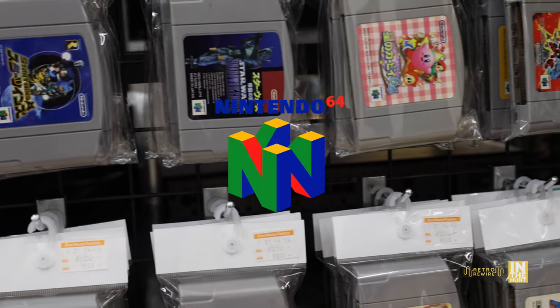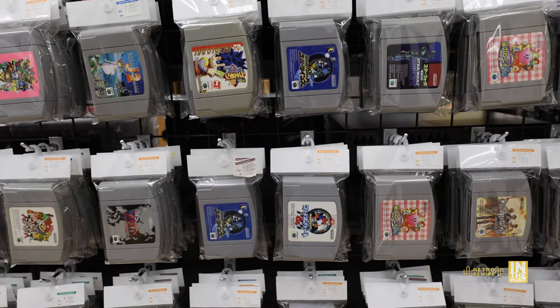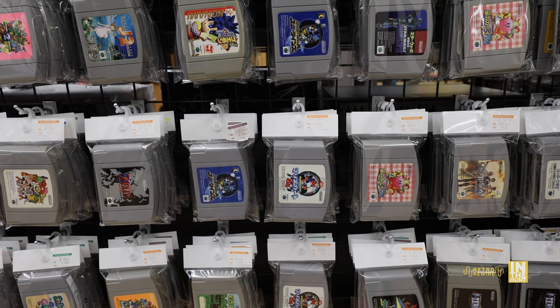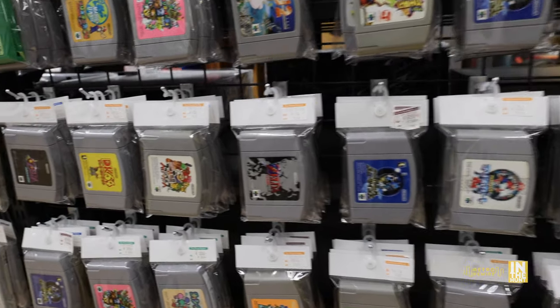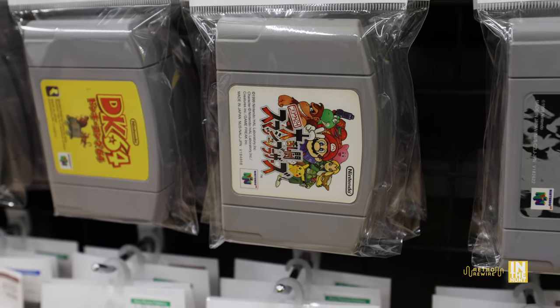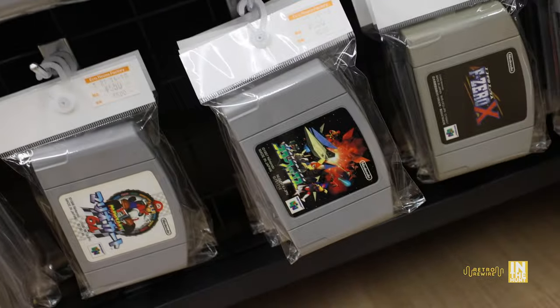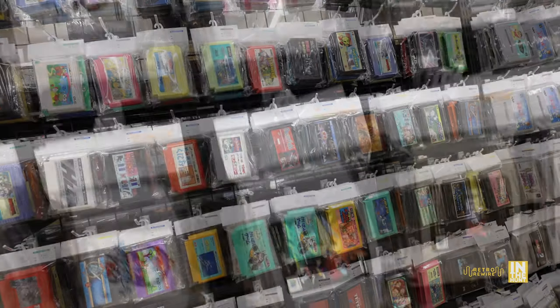We have Nintendo 64 as well — pretty much all the major first-party releases and a few major third-party releases like Goemon, Star Wars: Shadows of the Empire, Mario Kart 64, Smash Bros, Ocarina of Time, and Donkey Kong Country 64. A lot of the average pricing for the 64 is going to be about five bucks. My favorite game for the platform is Starfox 64, which is right here.